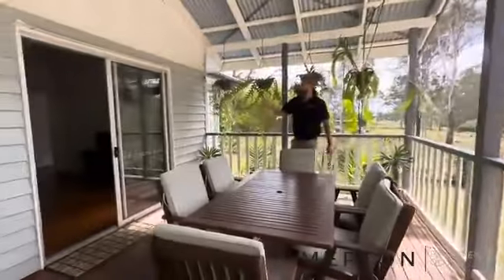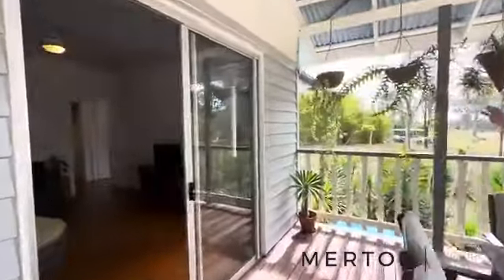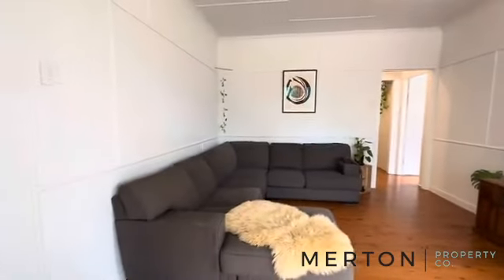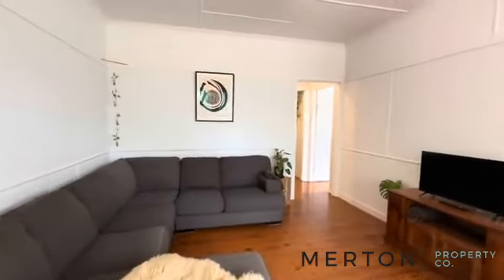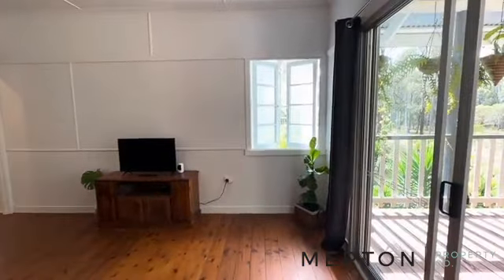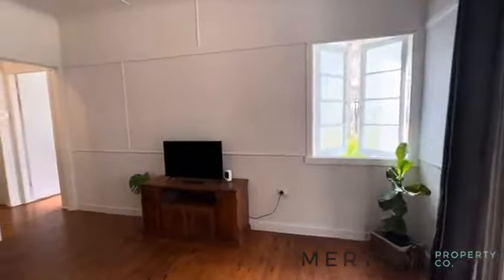Heading in, freshly painted internally and externally which is a big bonus. Straight into your lounge room, ceiling fan, great size room. Beautiful hoop pine floorboards there.